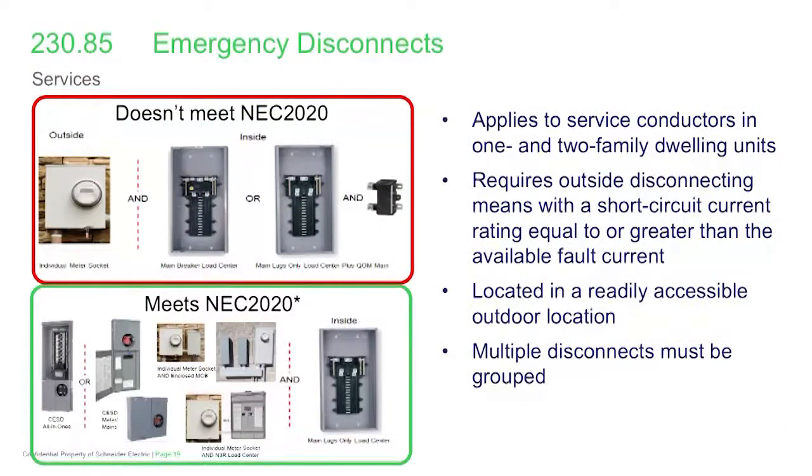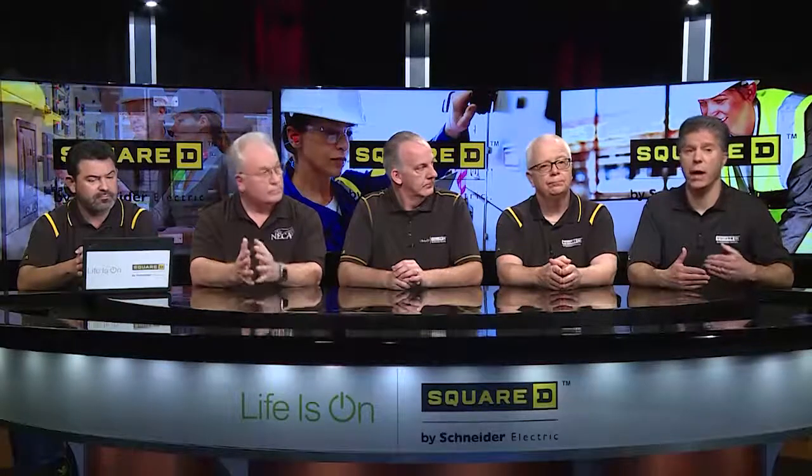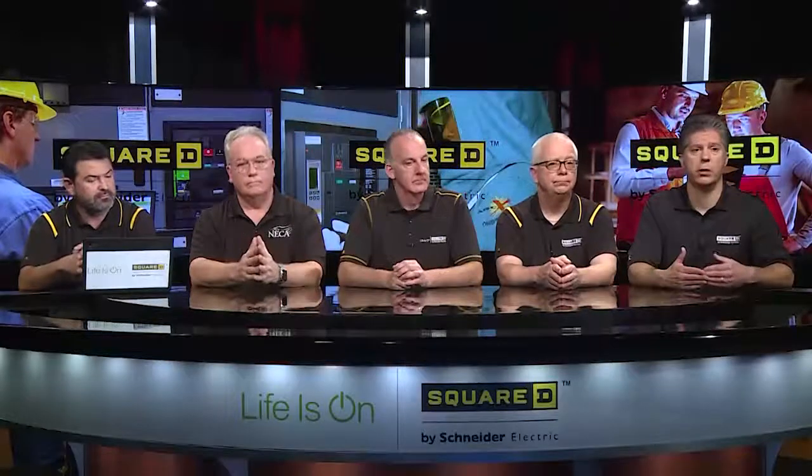This disconnect was driven by emergency responders and fire service personnel so that they have a way to terminate all service conductors and remove power from a residential one and two family dwelling to safely perform operations. The equipment must have a short-circuit current rating equal to or greater than the fault current, and it must be in a readily accessible outdoor location. The primary role is for the fire service and their ability to remove power from a dwelling — so they're not trying to pull meters or waiting on the utility to cut power before performing operations. This is an impactful change in the name of safety.